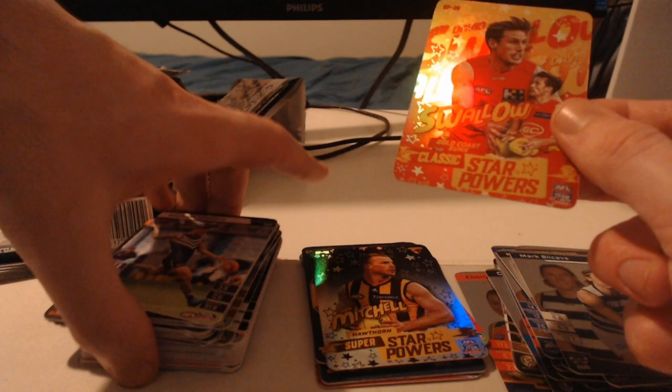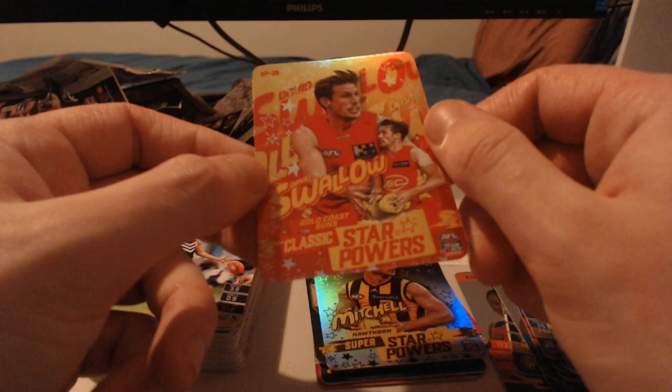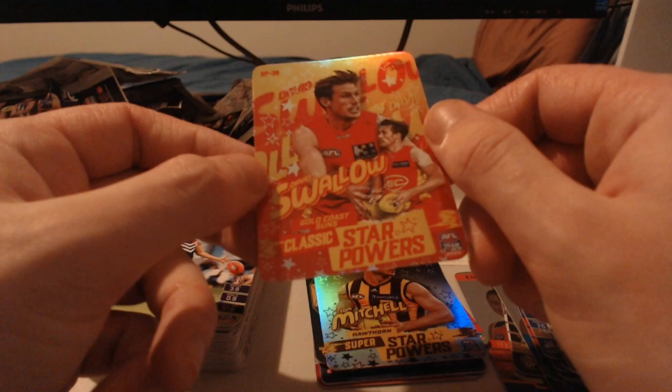Carl Amon, Mark Blicavs and Tom Mitchell superstar powers - good to see Tom Mitchell. We'll take it - it's not the greatest box hit in the world but it's a box hit nonetheless and we like new ones. Michael Walters, Elliot Yeo, Matt Flynn, Jack Crisp and Jack Viney. David Swallow team star powers - the gold and red look is beautiful on the design. I've now got two: Noah Anderson and David Swallow. Unfortunately no case hit today, but thank you all so much for watching. If you enjoyed it, leave a like, subscribe if you're new, and I'll see you in the next video.